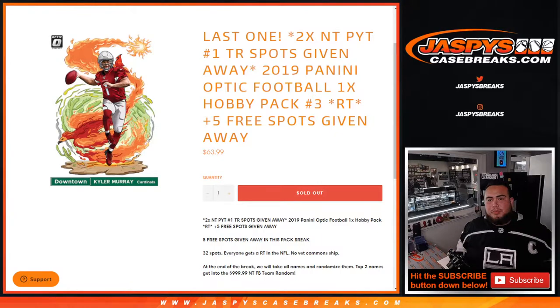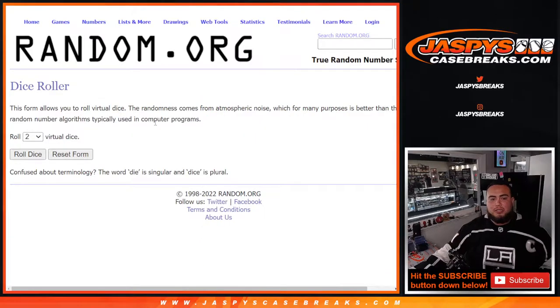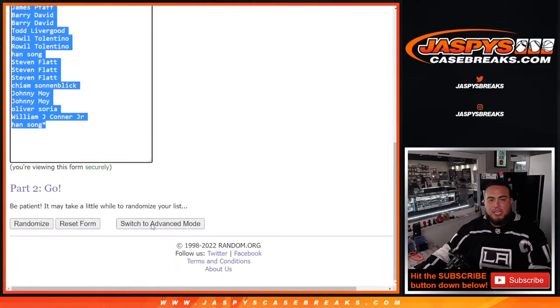What's up everybody, Jason here for jaspyscasebreaks.com. This is our last filler to give away the last two spots in the NT pick-at-random number one team random with this 2019 Panini Optic Football one hobby pack break number three. We only sold 27 spots out of 32, so we're going to give away five free spots to customers that bought in. We'll use the dice roller for the giveaway — one in four or five, top five get free spots.